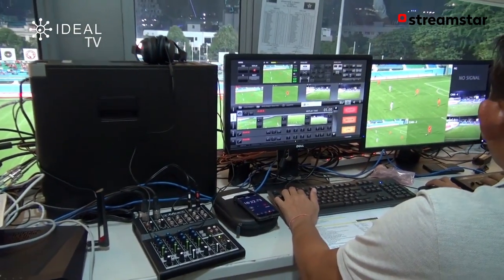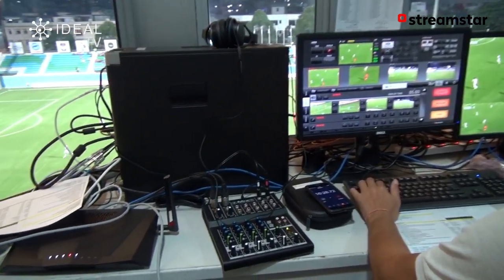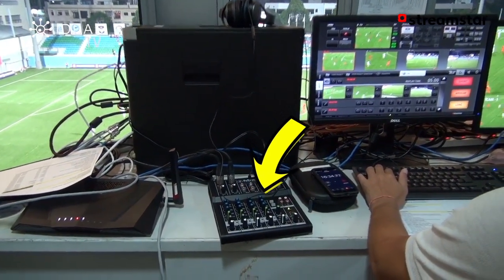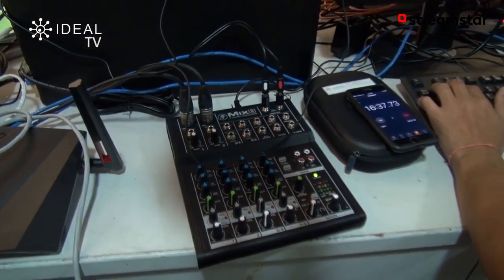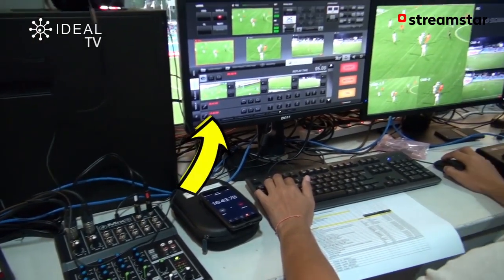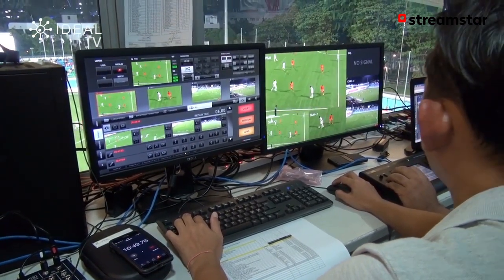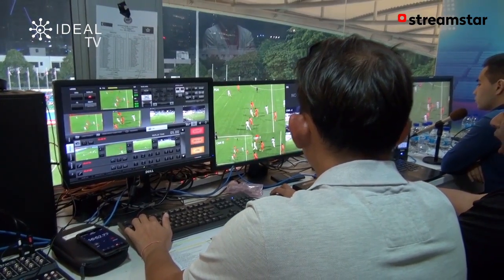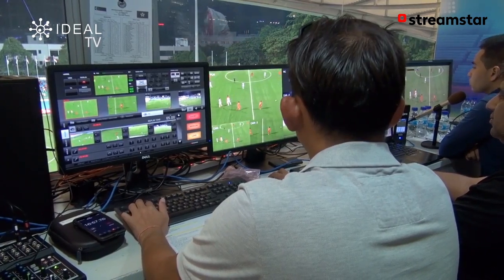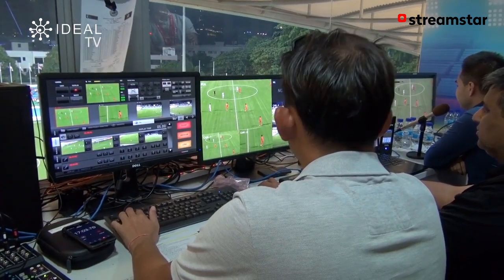What we're looking at here on the computer on the left is the server that's running the whole production system. In front of that server we've got our audio panel bringing in the microphones from our two commentators. Next over is the main vision mixer and switcher — here we're taking all four feeds from the two ENG cameras and the two PTZ cameras. From here we can do our graphics, add our logos, add lower thirds, add clocks, do replay, and do slow-mo on the replay — all at the touch of a mouse. It's a very slick operation.